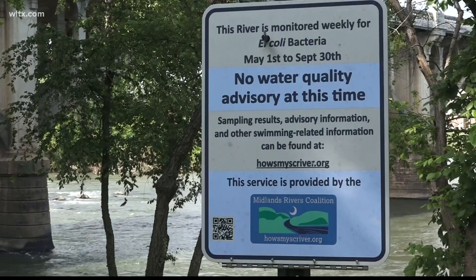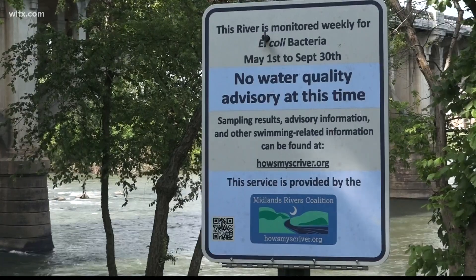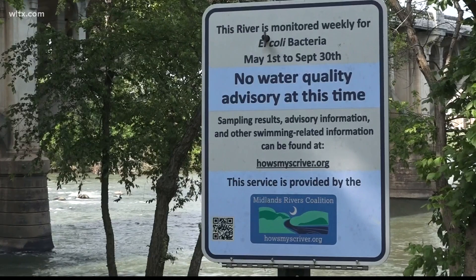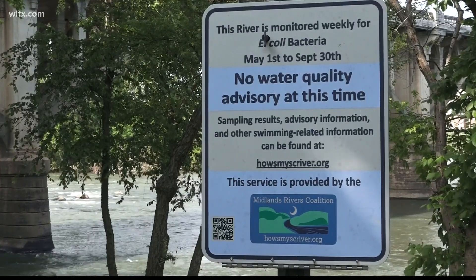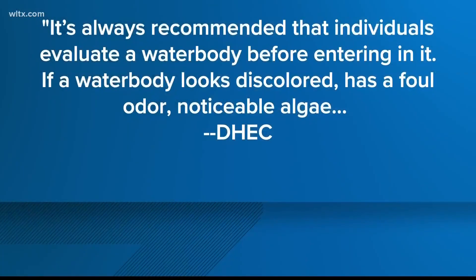DHEC has signs posted around the Congaree and Saluda River to let people know that the water is tested weekly from May until October. I reached out about this testing and DHEC sent a statement.